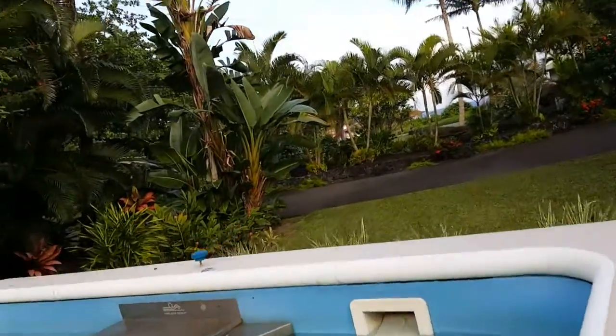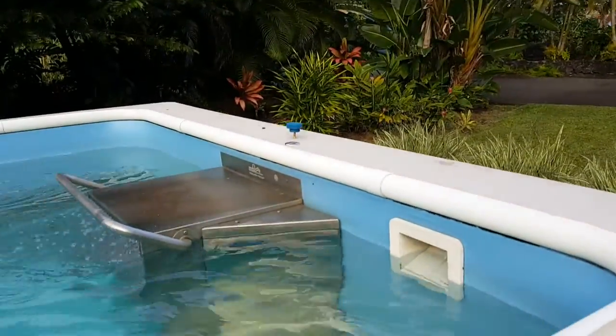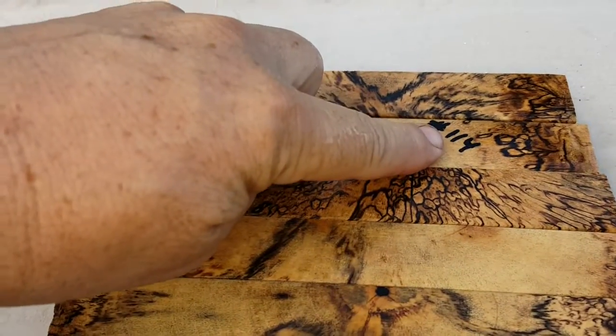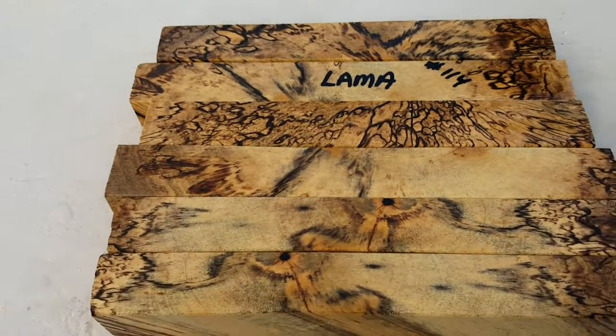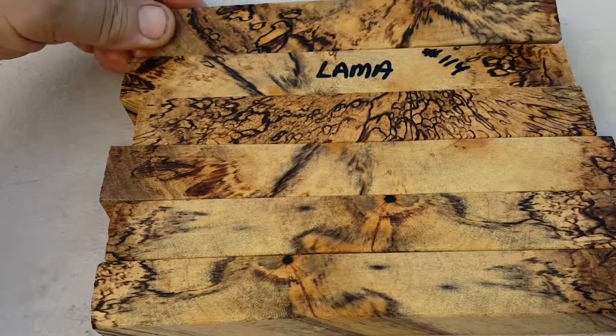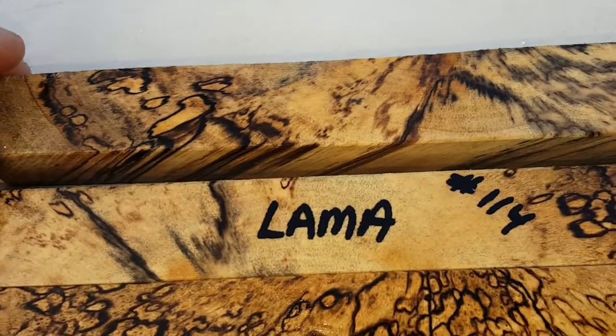Cool side here today, and I got some rare ones for you. They're Lama, auction number 114. This is 300 year old wood. It was a fallen tree. This wood is crazy beautiful.